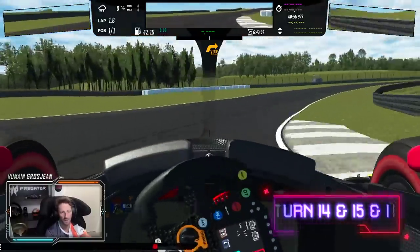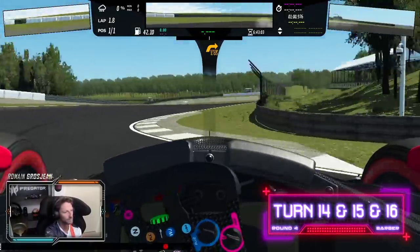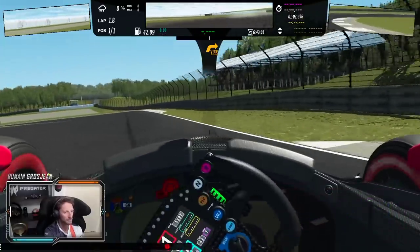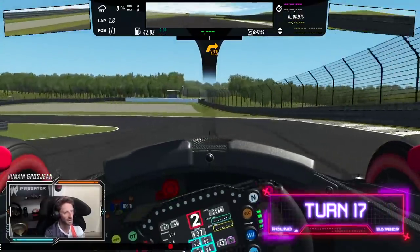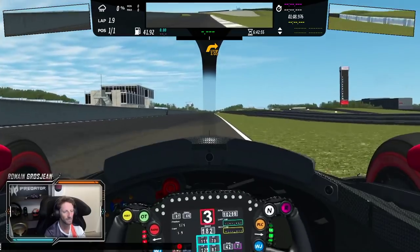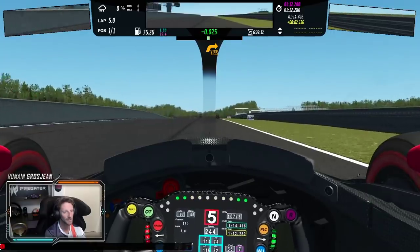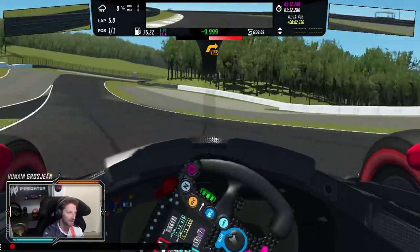Didn't quite get it — the car stepped out. Good save! Deep scare there. Braking effects kicking in hard.